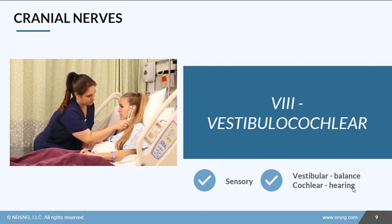Cranial nerve 8 is vestibulocochlear. It's sensory and has two branches. The vestibular branch helps with our balance, and the cochlear or auditory branch helps with our hearing. You can test this in quite a few ways, including tests with tuning forks like the Weber and Rinne tests. You can see more detail about how to test this nerve in the EENT assessment in the health assessment course.